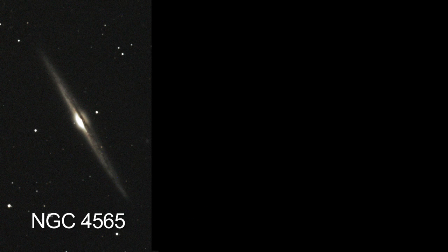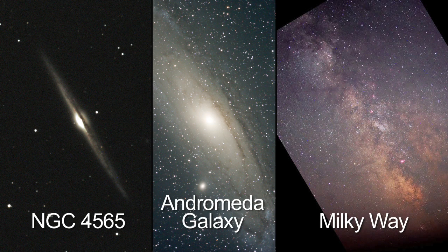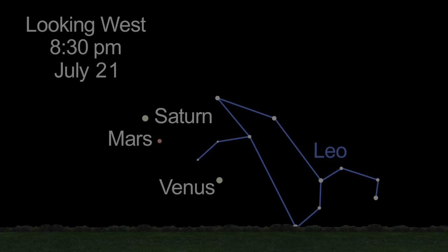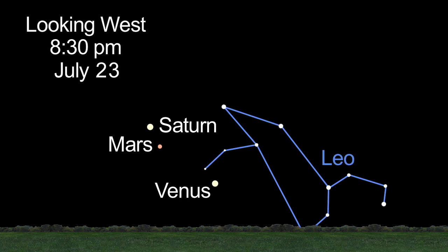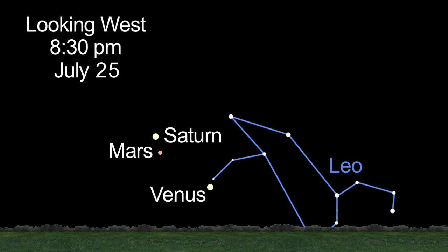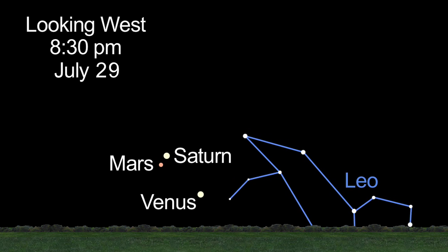Then, when you look at the dust lanes within spiral galaxies, you'll be able to compare them to the great rift overhead in our summer Milky Way. Towards the end of the month, don't miss the parade of planets low in the western sky. Mars and Saturn march towards one another, readying for their August 1st conjunction.